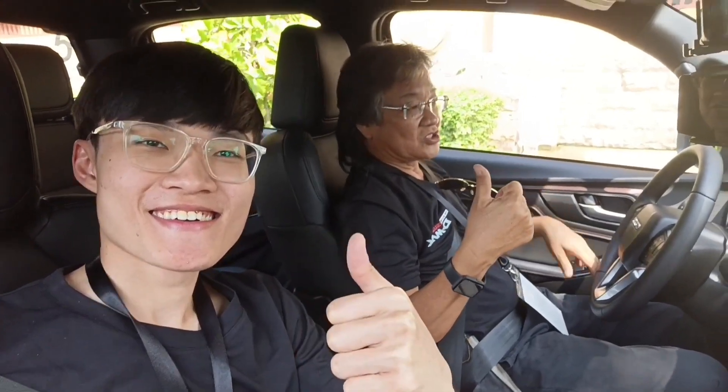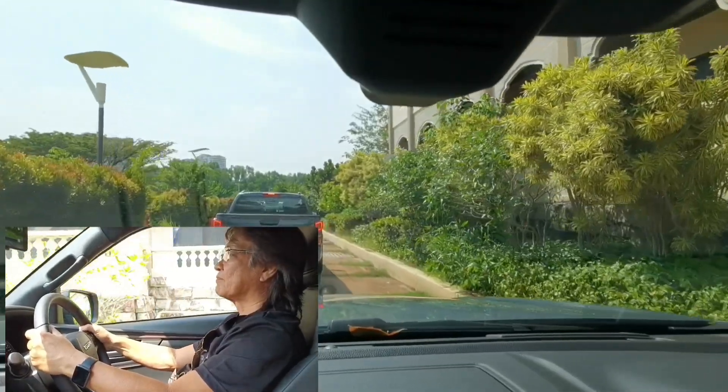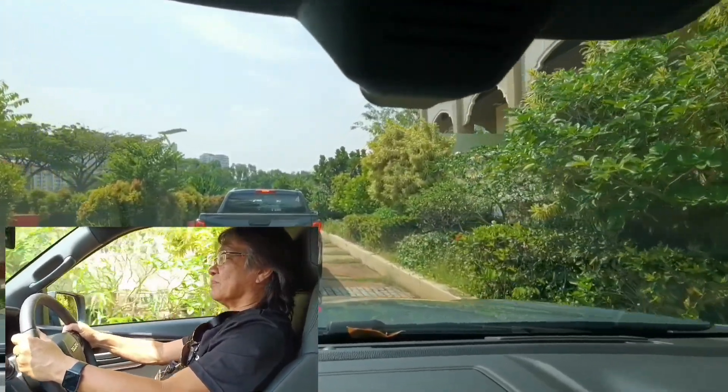Today, I brought along my dad to test out the all-new Isuzu D-MAX X-Terrain 3rd generation, and let's hear what he has to say about it.